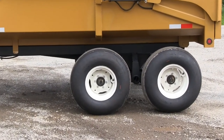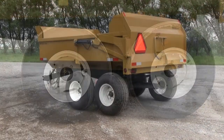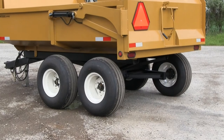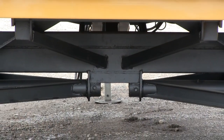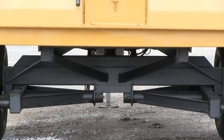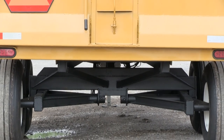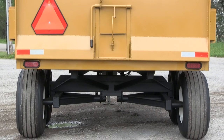12.5 L-15 tires on 6-bolt rims with 12-ply rating, 5,000 pound spindles on tandem locking beam — spindles are bolted in and replaceable. Also features a grain chute and tailgate, reflectors and tail lights.